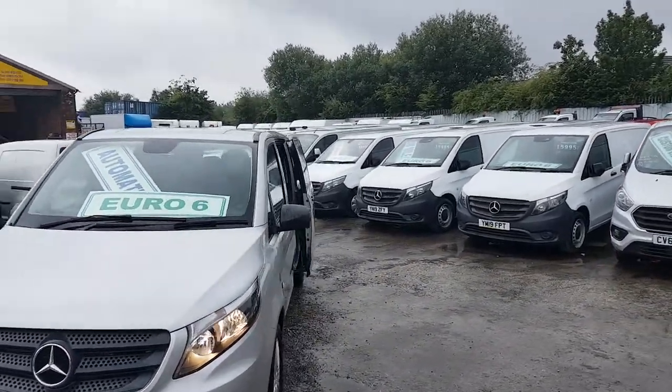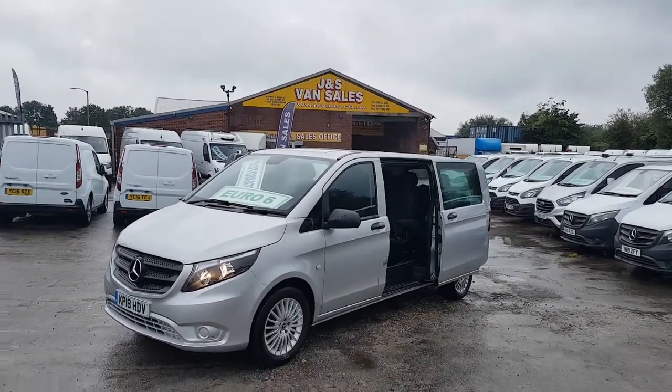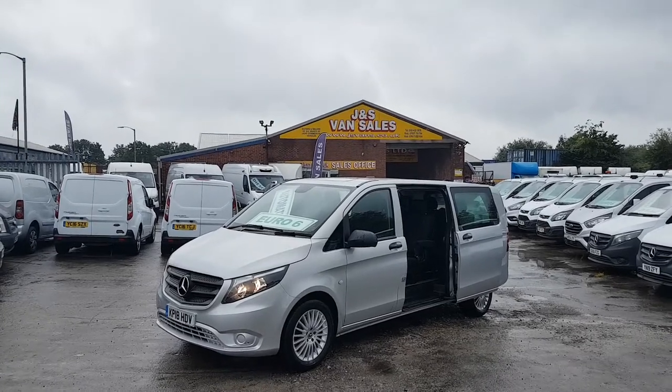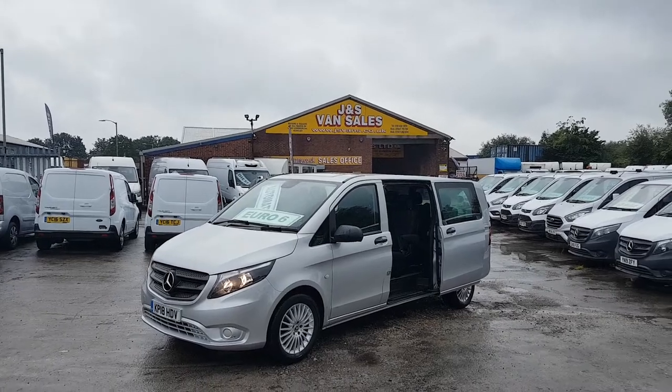We're just using this video for all the vehicles — they're all the same spec, same price, same models. But anything else you'd like to discuss about any one of them, just give us a call or drop us an email. We're open seven days. Thanks for watching the video.